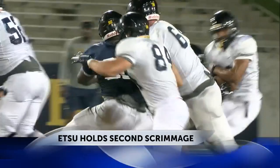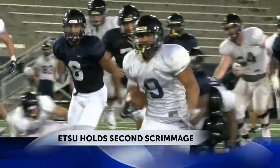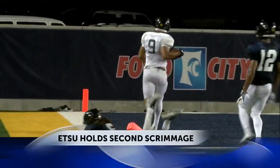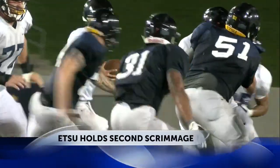Jacob Saylor also getting it done with the rock in his hands — a little cut, shaking off a few defenders, and turning on the jets down the sideline. A 55-yard touchdown run. He finished the night with 118 rushing yards and two scores.